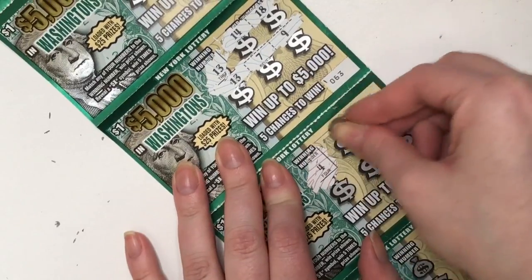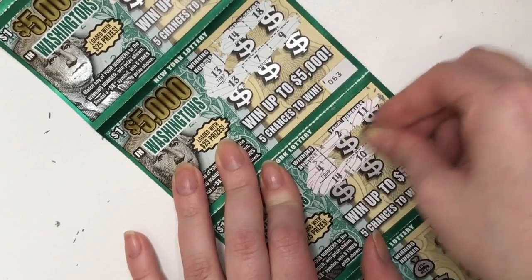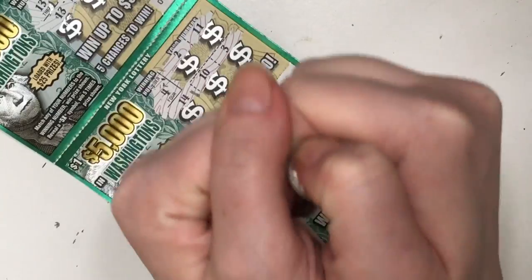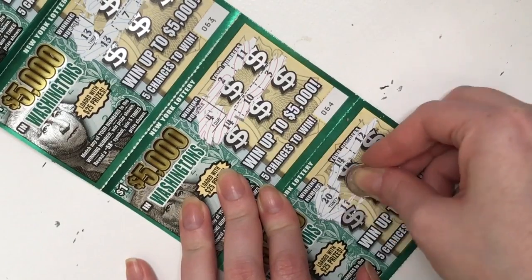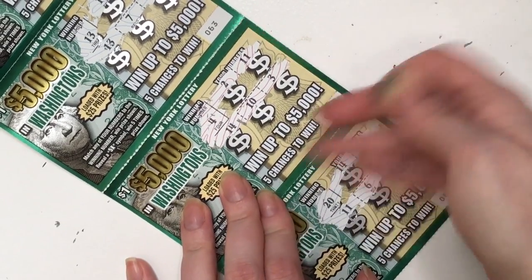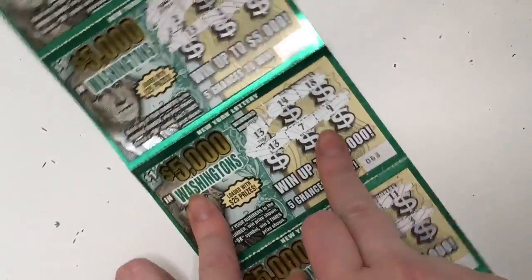Four, two, 11, 14, 10, and three — not on this one. Let's go to the next one. This is our last card, hopefully we win. 20, 14, 12, 11, 6, and 13. Okay, we didn't win on this one, but let's go back and see all our prizes.